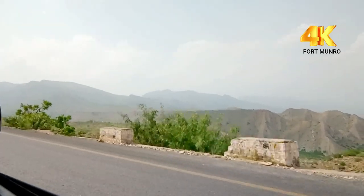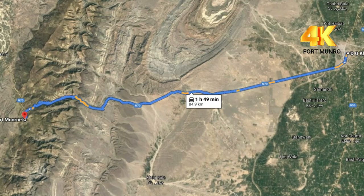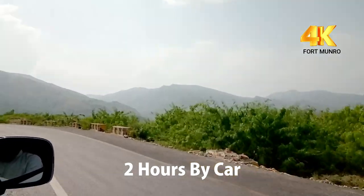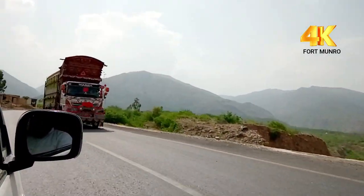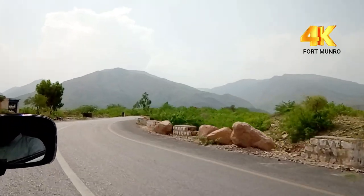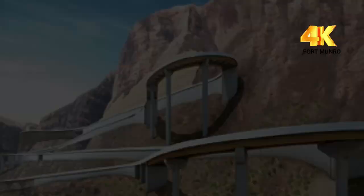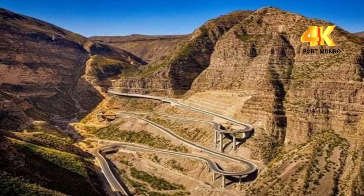Assalamu alaikum. Today we are going to visit Fort Monroe, which is almost 90 kilometers from Dera Ghazi Khan, or DG Khan. If you have a car, it will take almost two hours from DG Khan city to Fort Monroe. It is one of the coldest places in Punjab, and most tourists are attracted to this destination during summer to escape the heat. Right now I'm going to share some beautiful pictures of this tourist destination, Fort Monroe.